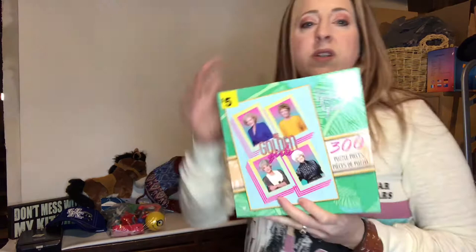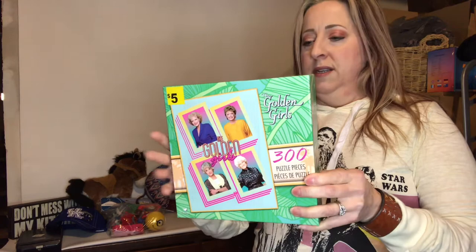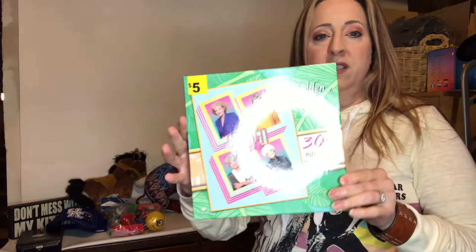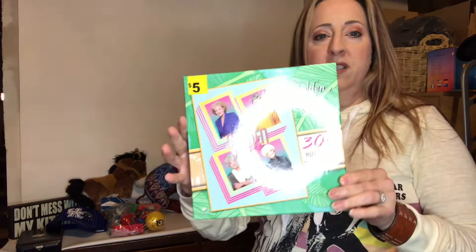I found this Golden Girls 300-piece puzzle. Of course, Betty White just had her 99th birthday or something like that. Comps were anywhere from nine to twelve dollars, and it is actually brand new and sealed, so I can list it as sealed and get a better price for that.